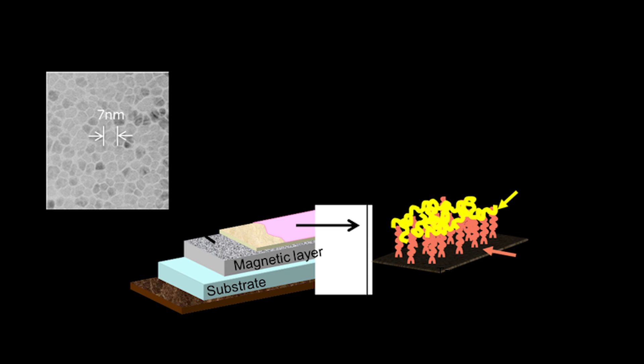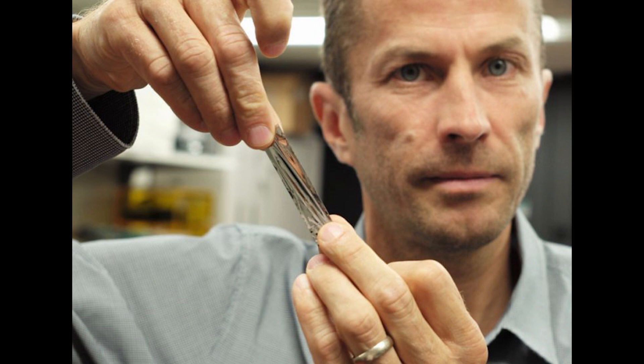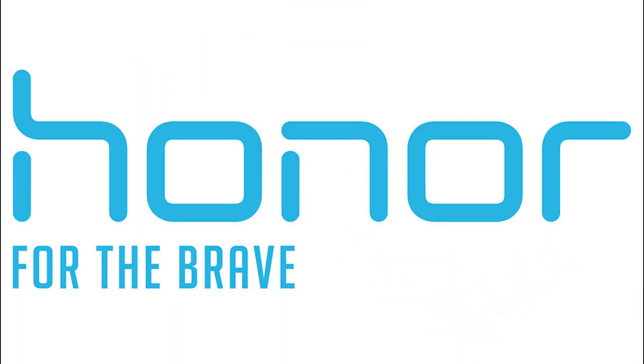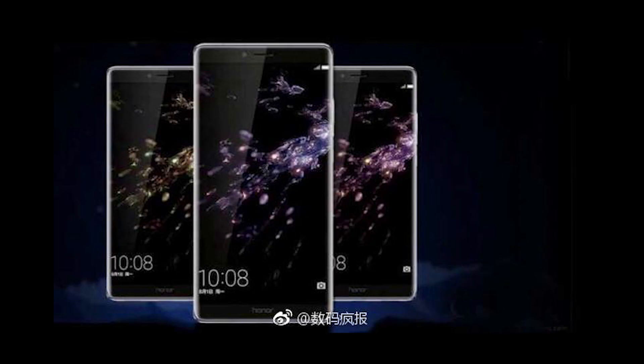Next we have news from IBM. IBM research scientists have created a new record by storing 330 terabytes of data into a single tape cartridge that fits in the palm of your hand. Tapes have been used for video archives and backup files, but with this technology it can be used for cold storage in the cloud. Based on an analysis, by 2020 each person might have 5000 GB of data to store.